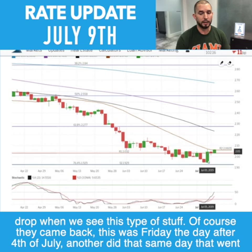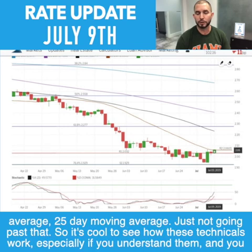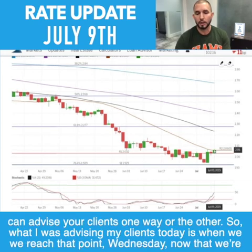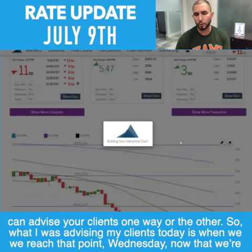Of course it came back. This was Friday, the day after the 4th of July — that same day that went crazy with bonds going down and treasuries going up. But here we are sitting on this level of resistance, with the 25-day moving average just not going past that. It's cool to see how these technicals work, especially if you understand them and can advise your clients one way or the other.